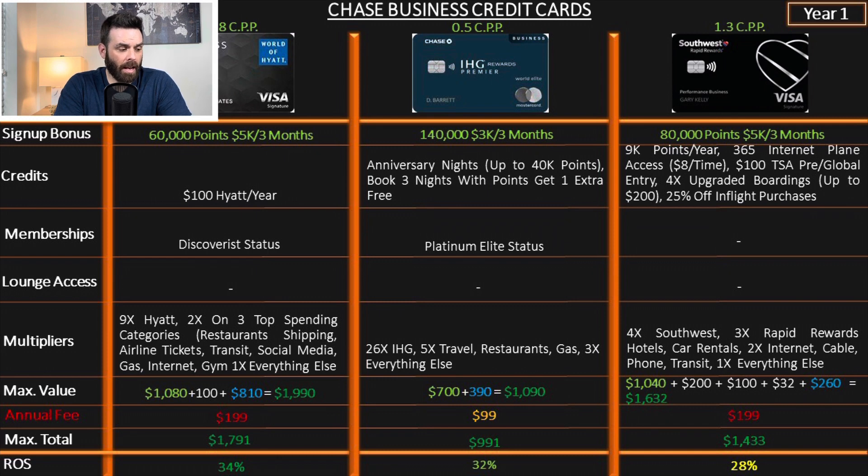Much of that return on spend comes from what you spend on this card — obviously it's Hyatt points, and Hyatt points are worth at least 1.8 cents each. When you have this kind of card, you also get upgrades, especially internationally. My experience has been up to 3x value, so it could be a whole lot more — but I'm being moderate at 34%.